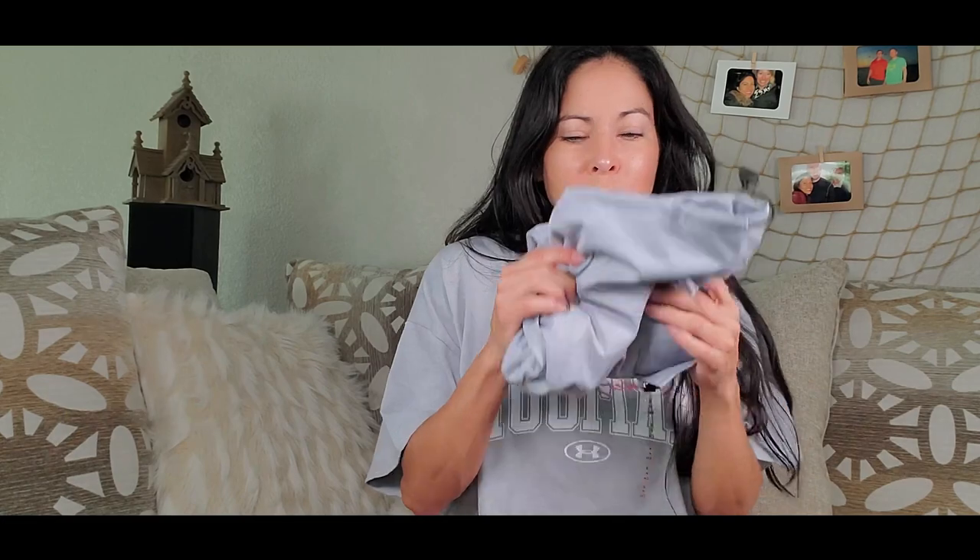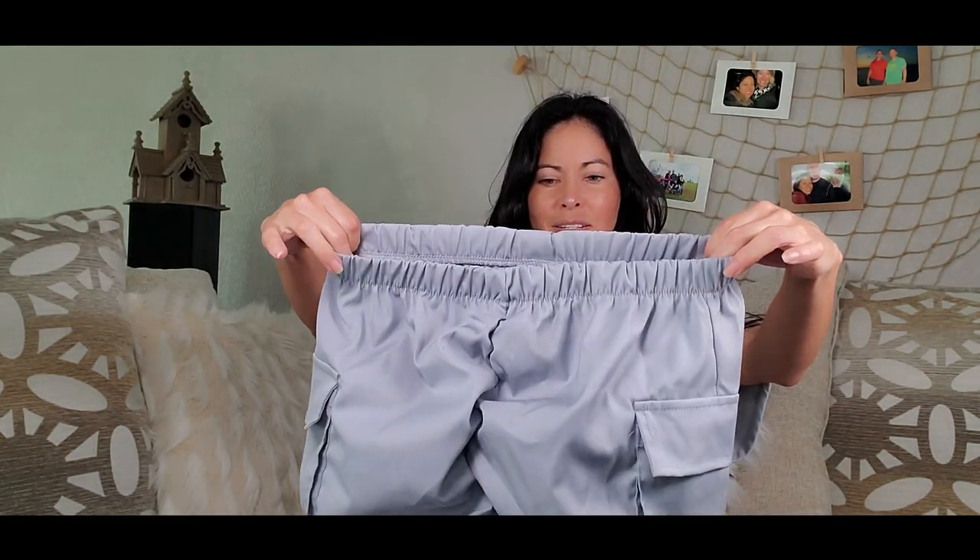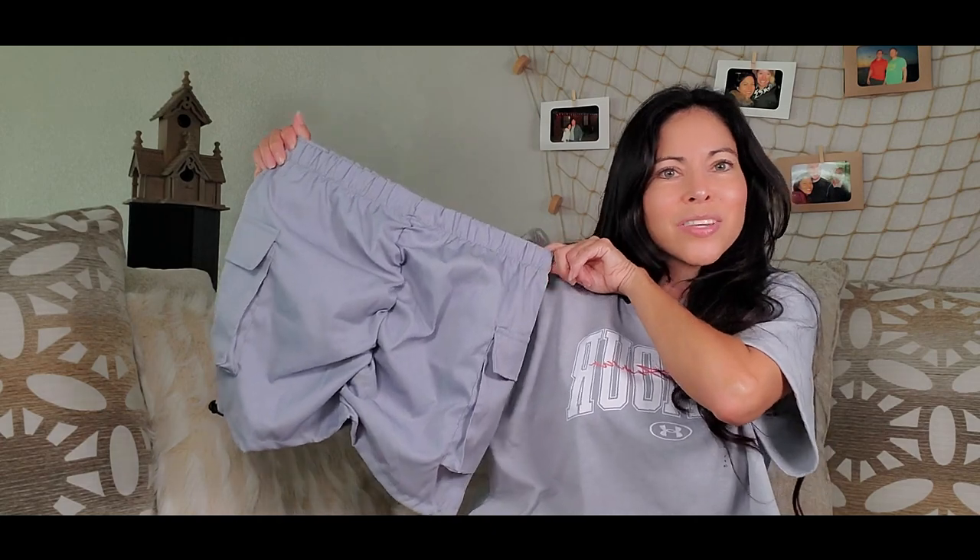This one smells so good! This is a scarf — like a sport scarf. I love it! And the last one is a dress. Oh, it's really pretty.